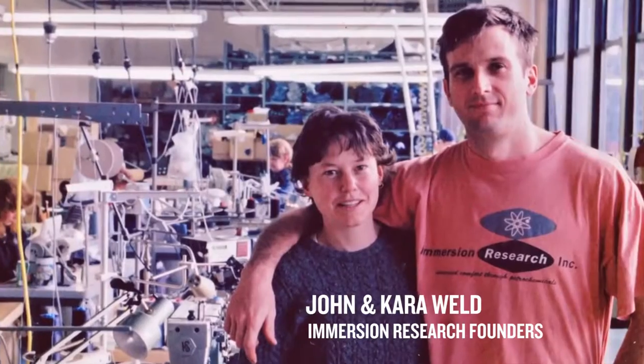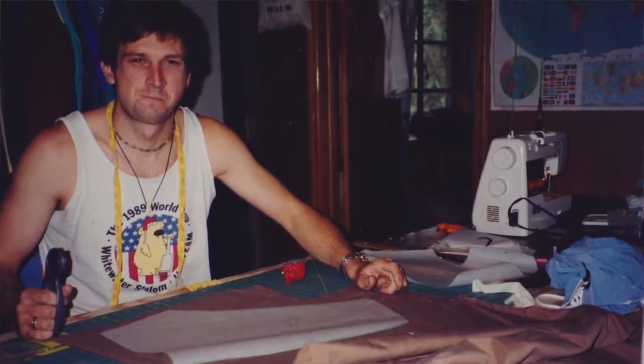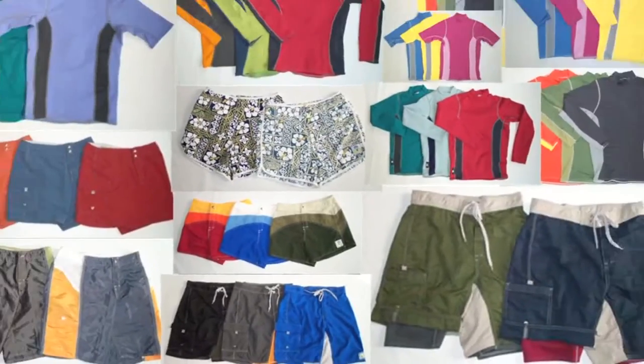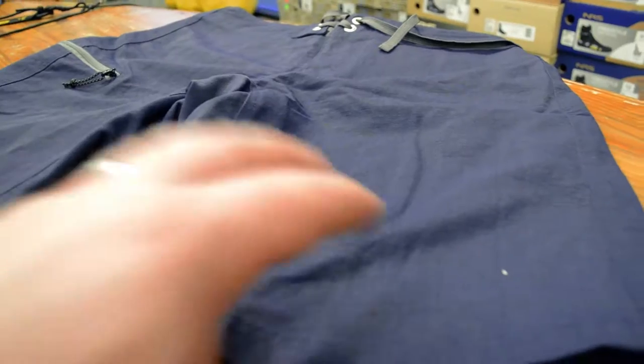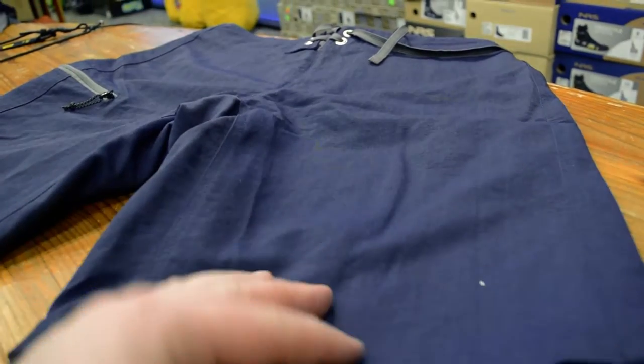John and Kara were working as kayak instructors, making guide shorts in their basement on their free time. We got a hold of some of those original guide shorts, referenced the spec and the fabric, and came up with an updated, more modern version.